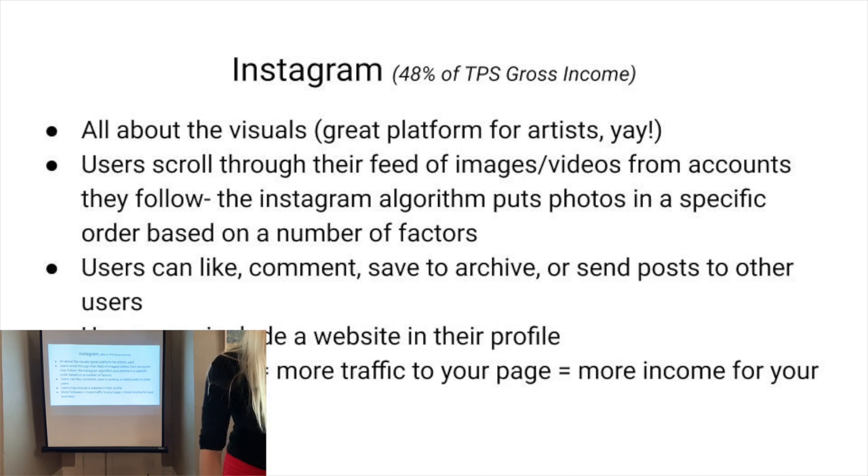First I'm going to talk about Instagram — that was 48% of my gross income from the last 12 months. Instagram is all about the visuals — photos and some videos. You scroll down and see images from people you follow, you can like them, comment, send them to friends, or save them. It's primarily an app, though there's also a desktop site. Instagram has an algorithm, and learning the algorithm is very important for your posts to get views, because the more views you get, the more sales you're going to get.